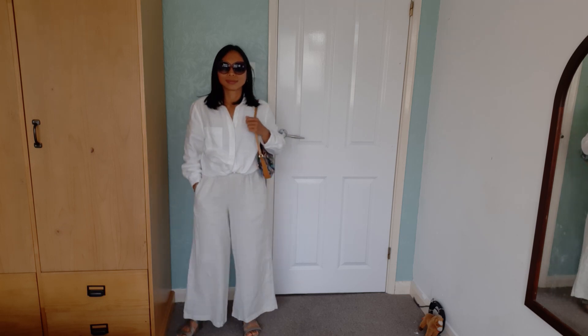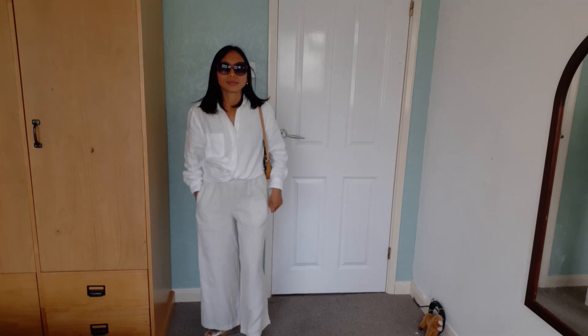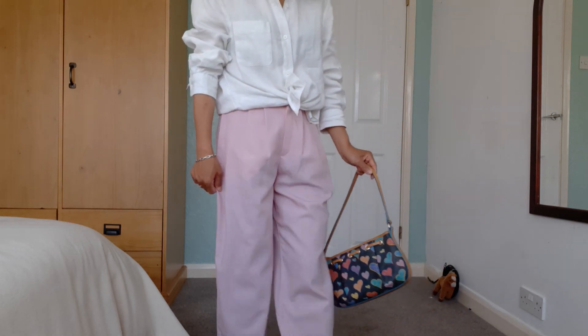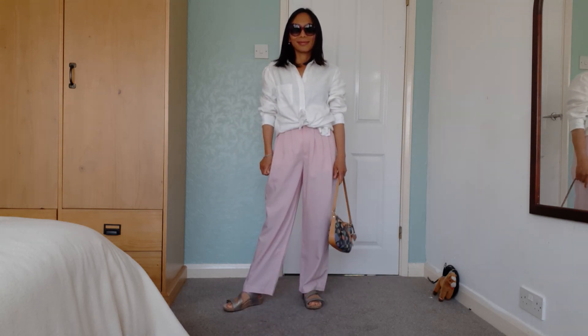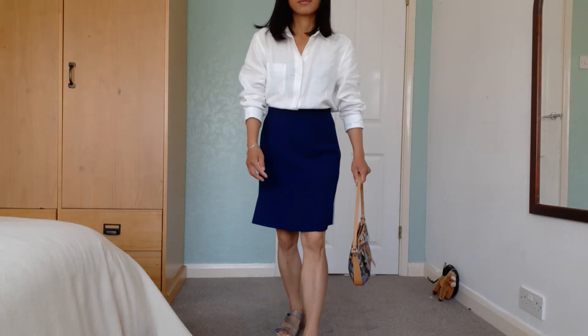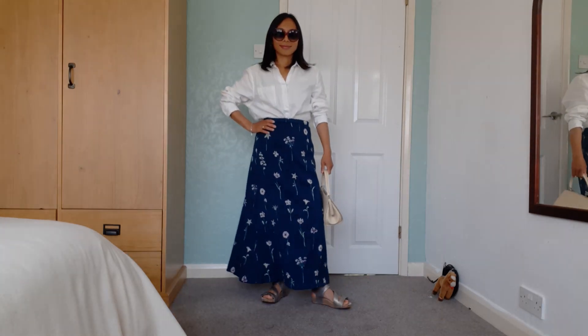Another polished look is a monochrome look when you pair it with white trousers. You can also pair a white button-down shirt with different colored trousers, like this pink one. Choices are endless — in summertime you can wear a white button-down shirt with a pair of shorts, a short skirt, or even a maxi skirt.